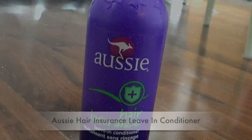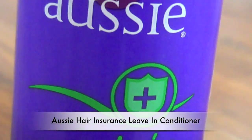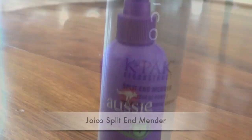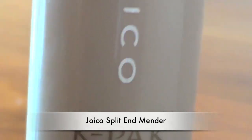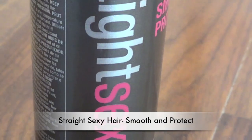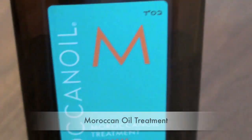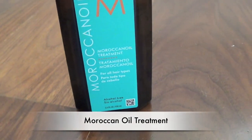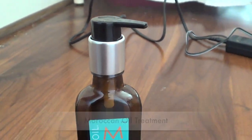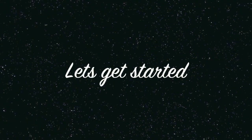Right when I get out of the shower I use Aussie Hair Insurance leave-in conditioner to make sure my hair is really soft and smooth. Then, while my hair is still wet, I use the Joico Split End Mender — it is awesome. As my heat protectant I use Straight Sexy Hair Smooth and Protect heat protectant. After I straighten my hair I use Moroccan oil to keep it really shiny and soft. The straightener I'm using is the Jose Eber titanium turbo straightener.